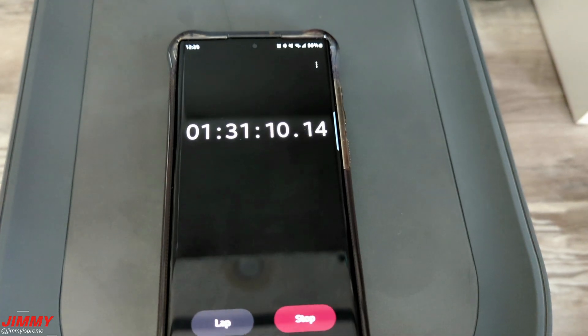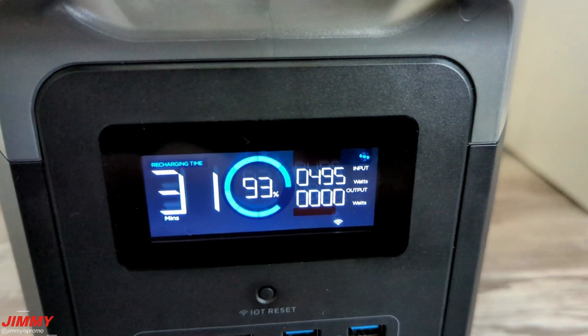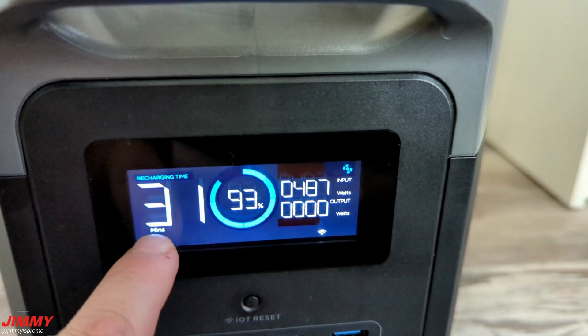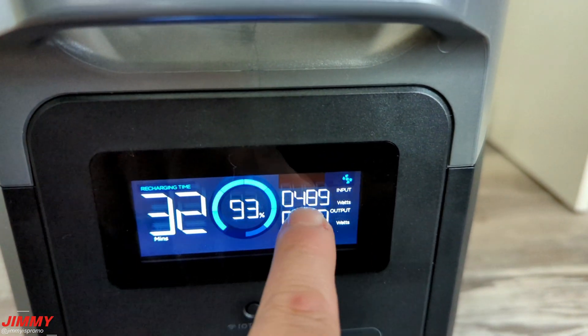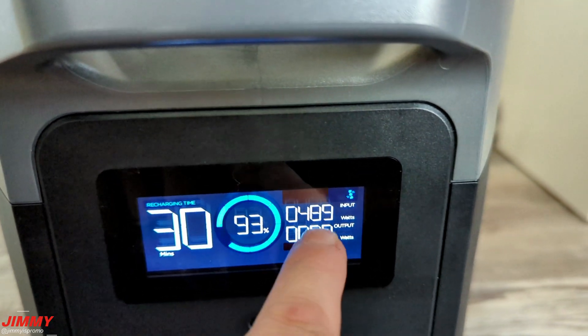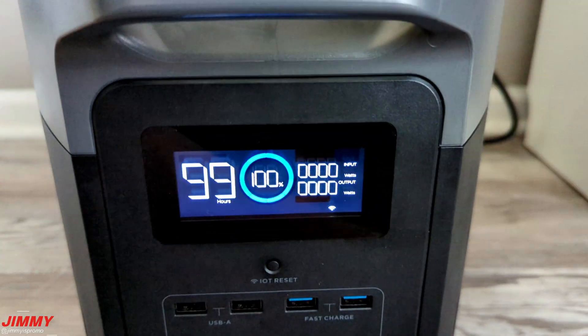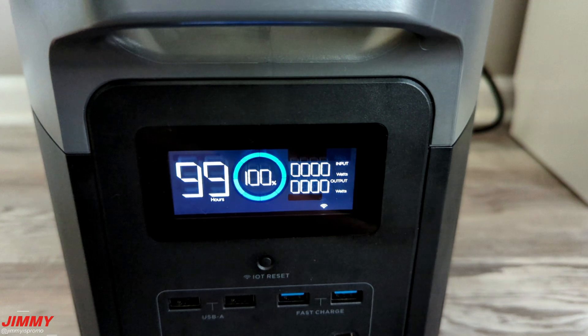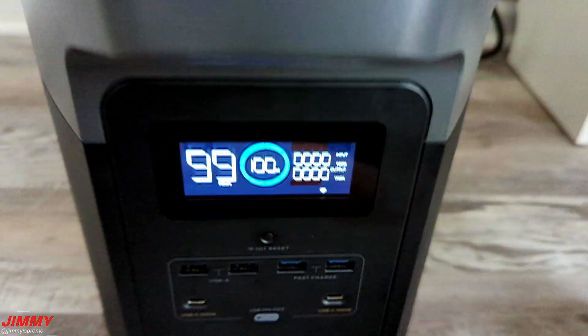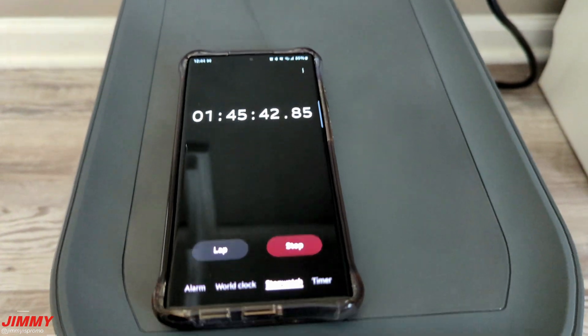At one hour and thirty minutes, the unit sits at 93% with about 31 minutes remaining, and the input has dropped to around 490–500 watts. At one hour and forty-five minutes, it hit 100%. So a full charge from zero takes approximately one hour and forty minutes.